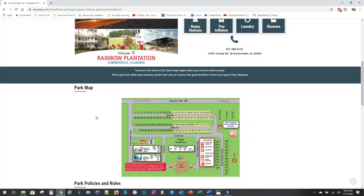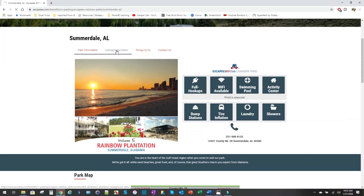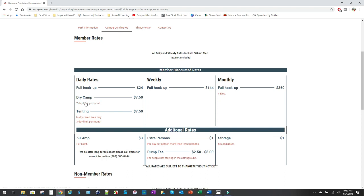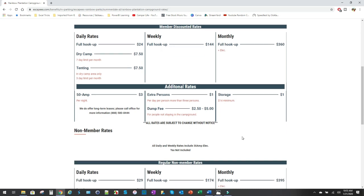Now for the rates: full hookups are $24 a day for members, dry camping is $7.50 a day with a seven-day limit, and weekly full hookup is $144. All prices are plus tax. 50-amp service is about two to three dollars more per night. Monthly rate is $360 plus electric, and monthly sites are metered. Daily and weekly stays are not metered, so electric is included. There's also a $1 per day charge for extra persons.